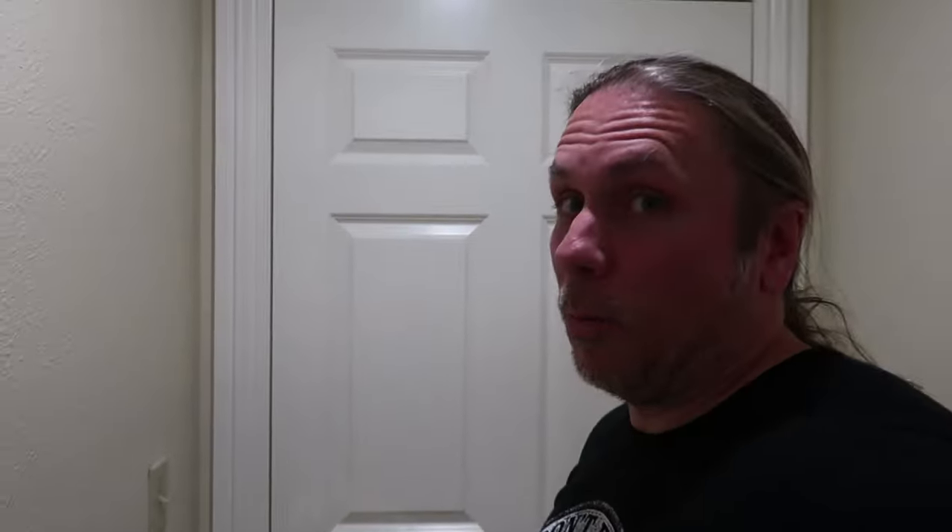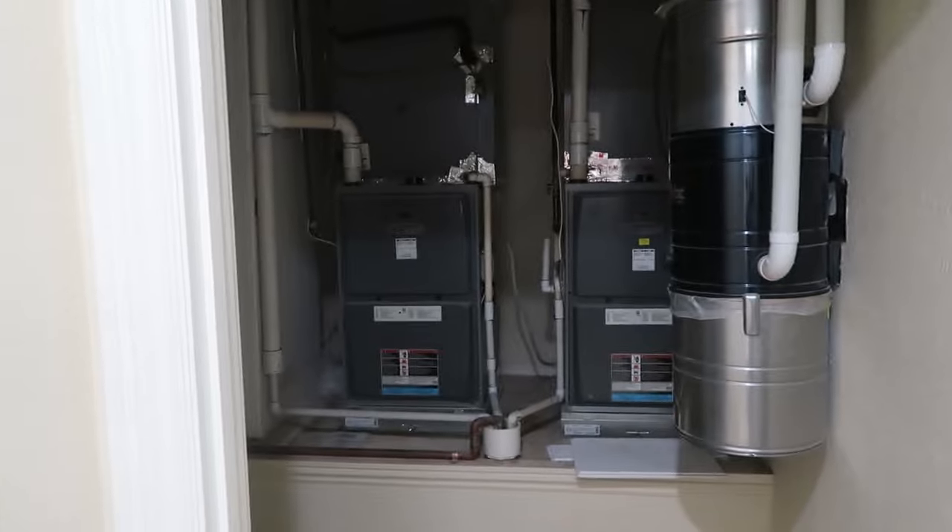Look at these showers — so nice. Another little sitting area slash bedroom, and that would be number seven. Look at that clock. The furniture is incredible.